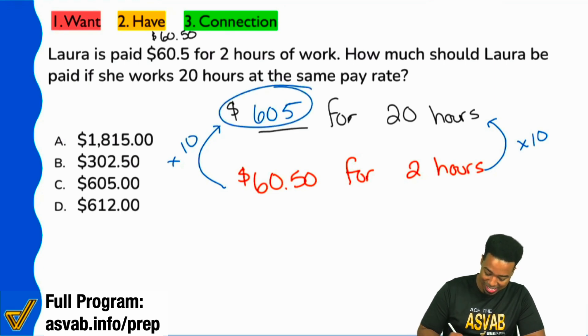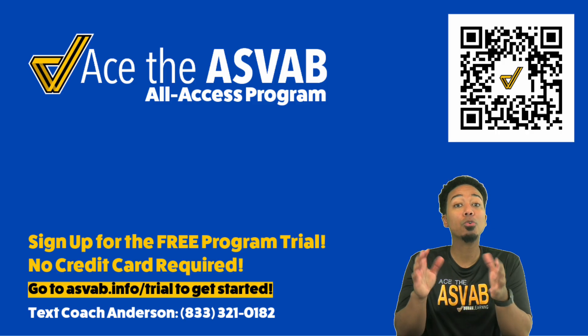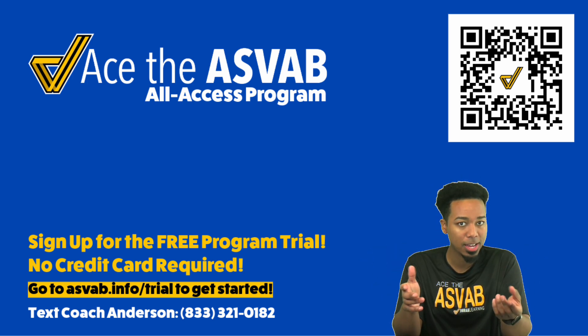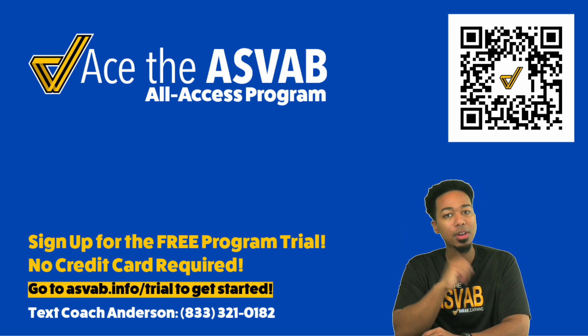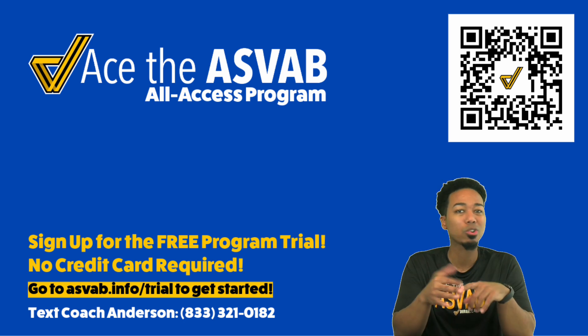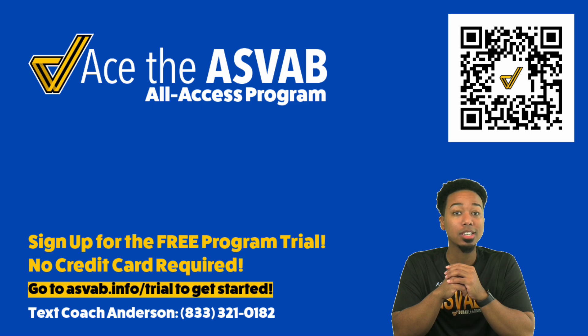And that gives us answer C right here. This is unit two proportion word problems. Before you pay any huge amount of money to anybody claiming they can help you pass the ASVAB, you should always consider what they offer for free. With us, we're offering our full program for free for a full week — just scan that QR code and you'll get access to all of our classes, practice problems, and courses. So you know exactly how it works and have the confidence you need to raise your score. Get started now — I'll see you in there.